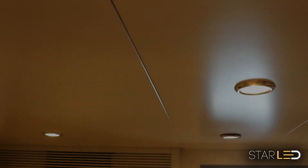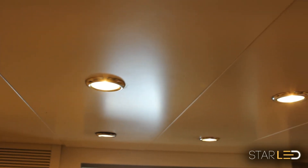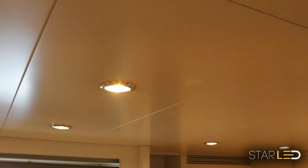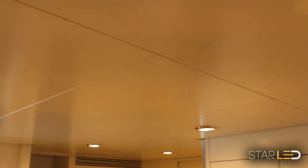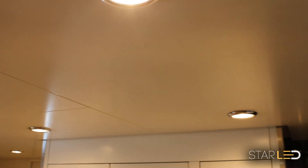Fires are the biggest hazard on yachts, with electrical shortages and flammable objects touching glass bulbs which can reach temperatures of up to 260 degrees Celsius or 500 degrees Fahrenheit. Star LED LEDs are cool to the touch and draw one tenth of the power compared to a typical incandescent light bulb.